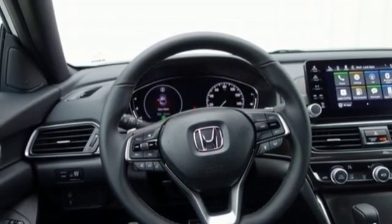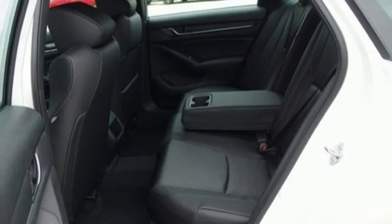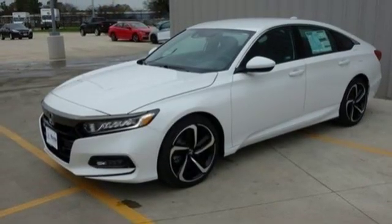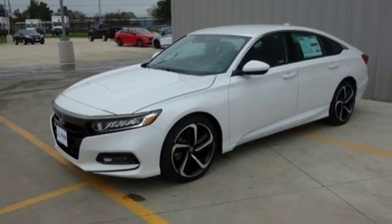Aluminum wheels, gas pressurized shocks, and LED low beam headlights. It's a Honda, so longevity comes standard. You'll never know until you try — test drive it today.